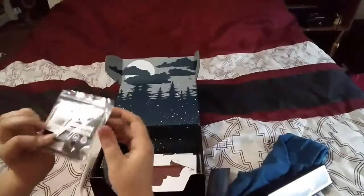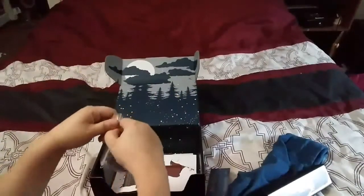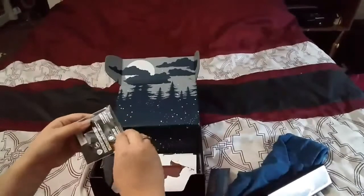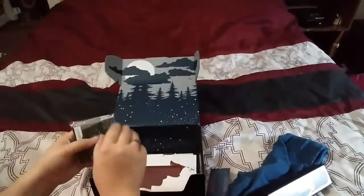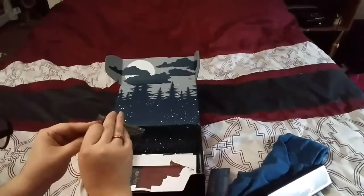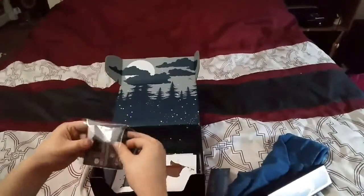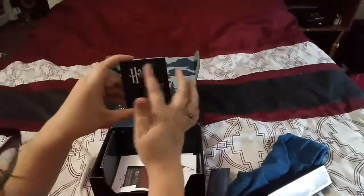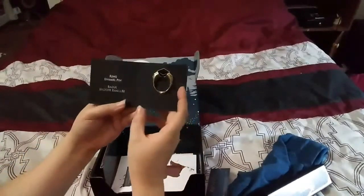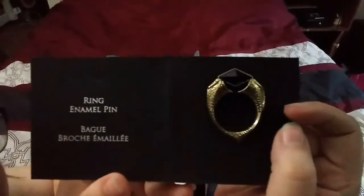And we have the pin for this month. It says on the back: Marvolo Gaunt Ring Pen. So let's see what it looks like. Harry Potter. How pretty! Oh, that is nice. That's really pretty. I like that a lot.